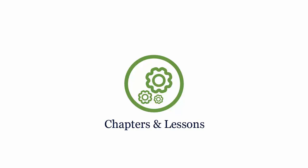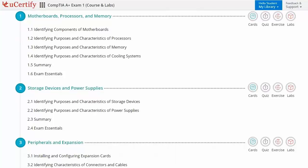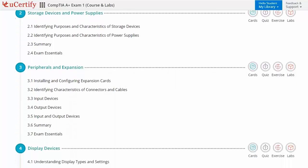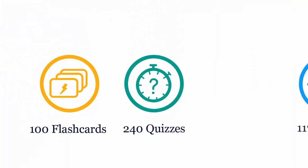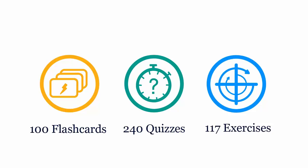Interactive chapters and lessons comprehensively cover CompTIA A+ certification exam objectives. It includes 12 lessons with interactive learning resources, such as over 100 flashcards, 240 quizzes, and 117 exercises.